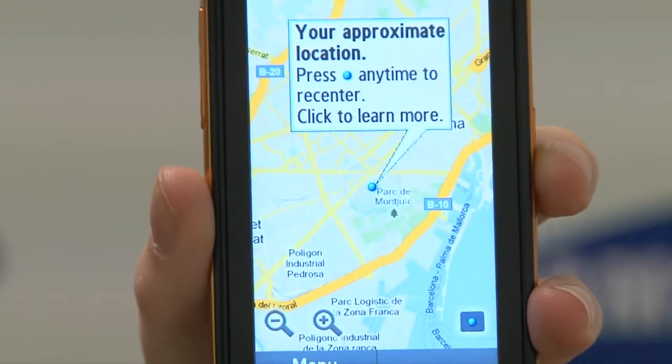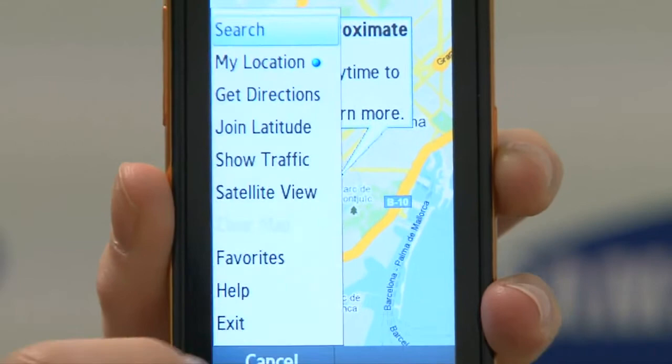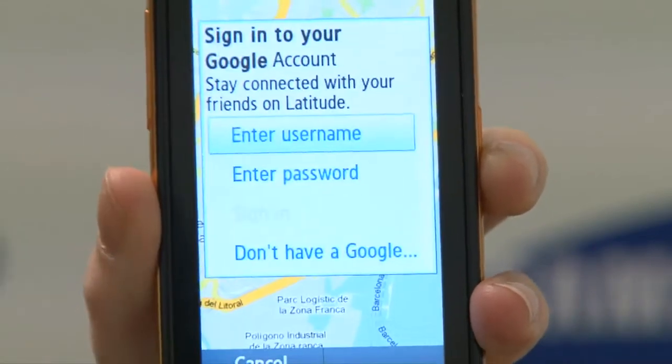The Monty also features GPS supported by Google Latitude, which means it's really quick and simple to find out exactly where you are. It also means that I can keep my friends updated on my location and I can keep track on theirs.